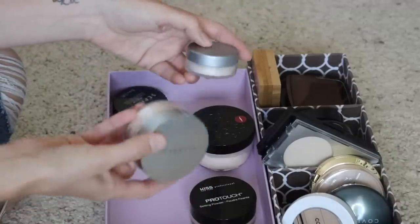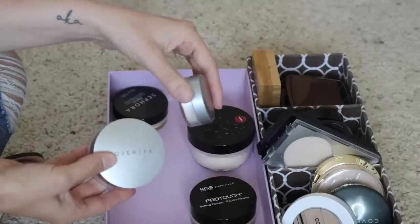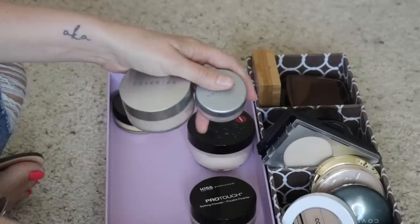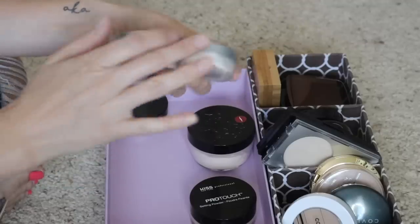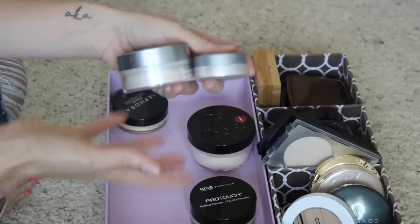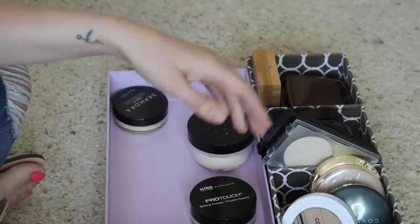Next up I have Cover FX Illuminating Setting Powders — and again I have two of these: the full size and the baby size. I feel like this is almost identical to the Laura Mercier powder, and I really love that one as well. I love having a travel size and a full size for at-home and on-the-go use. Do I really need it? Probably not. But I love it so much I'd like to use it up and just won't repurchase it. So I will keep both.